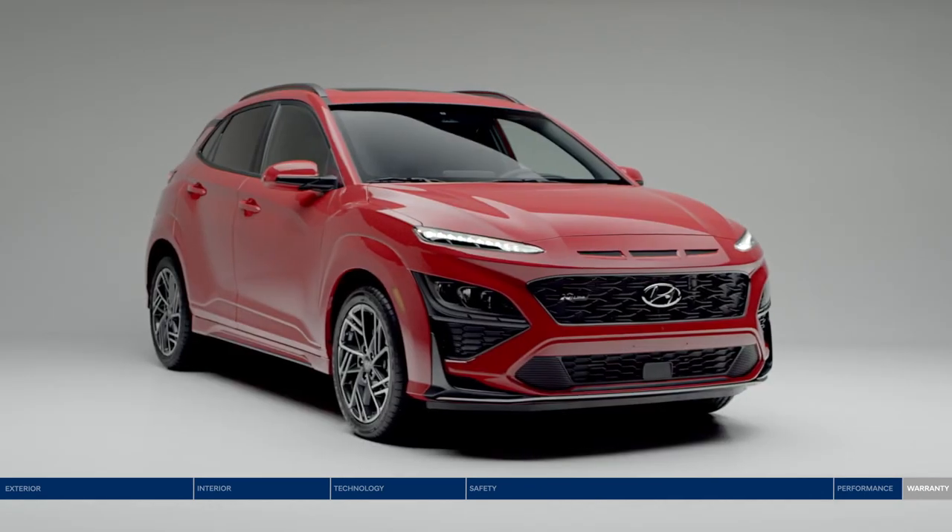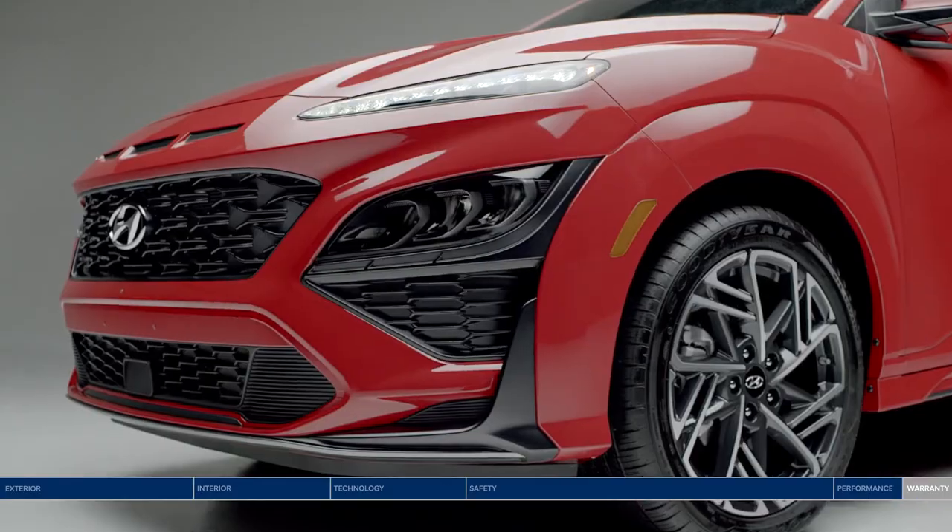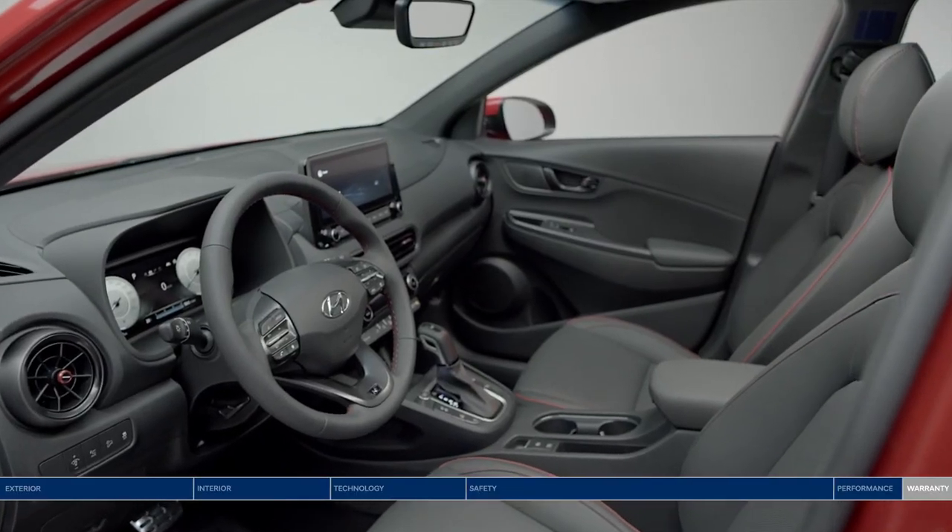Conquer city driving with confidence, style, and comfort. The new Hyundai Kona.